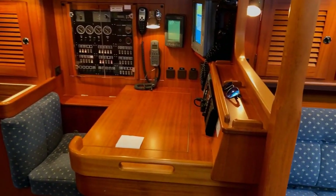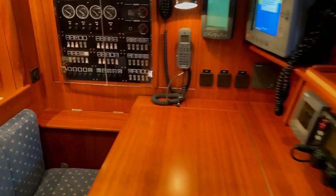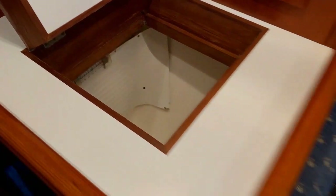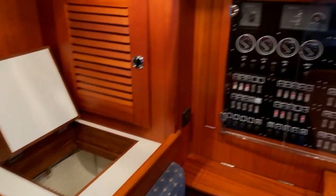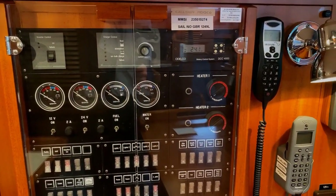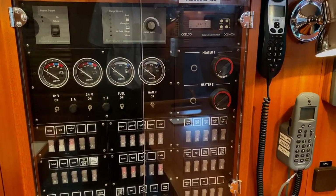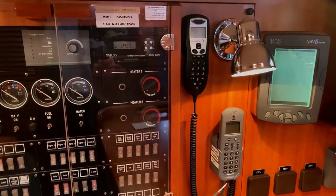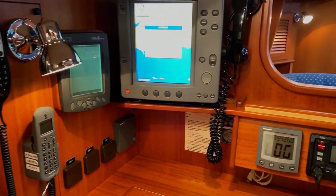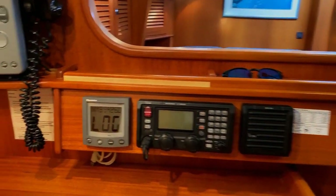There is a large forward-facing chart table with all the instruments and a navigator seat. Behind the navigator seat is the deep freeze - again top loading, and it can also be configured as a fridge. There is a 12-volt conventional switchboard with controls for the heating. Two heaters service the whole boat. You can keep an eye on battery voltages and turn on and off all the systems. The navigation suite includes an Iridium sat phone, SSB radio, radar and a Raymarine chartplotter.